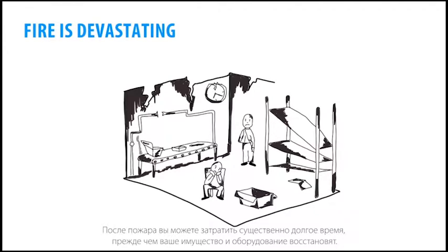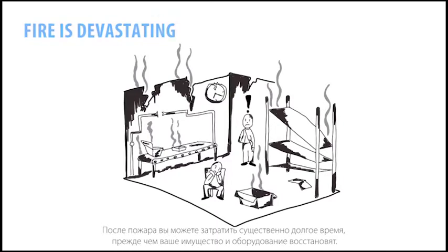After a fire, you may even suffer substantial downtime before your equipment gets back in shape again.